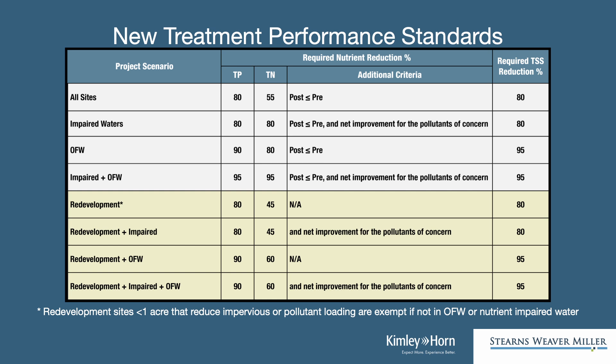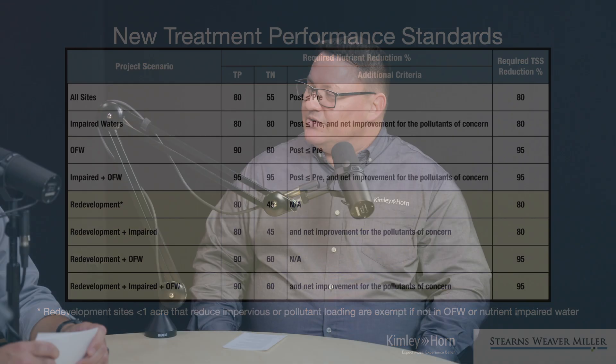Now, if you get into an impaired water body or an outstanding Florida water, it's even higher regulations. There is some exception when it comes to redevelopment sites. The ratified rule gave some additional leniency and reduced the requirements a bit for those redevelopment sites. So instead of hitting the 80/55, it's an 80/45. So there's a slight reduction there in the requirements.